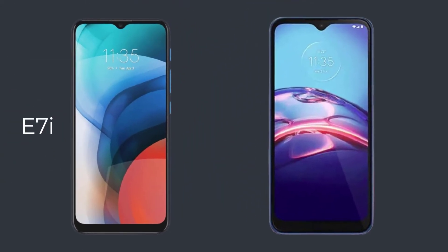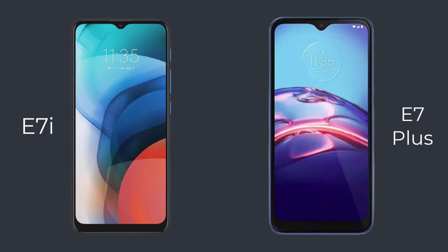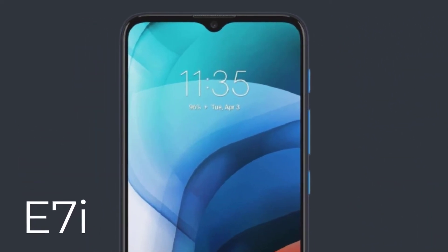Now let's talk more about the smartphone. The new leak shows that the Motorola E7i looks almost confusingly similar to the Motorola E7 Plus from the front, including the rather wide chin under the display and the small notch, which on the new model houses a 5-megapixel selfie camera.